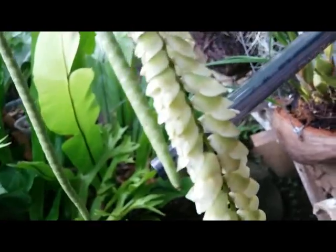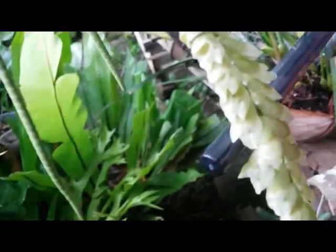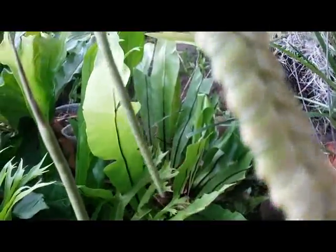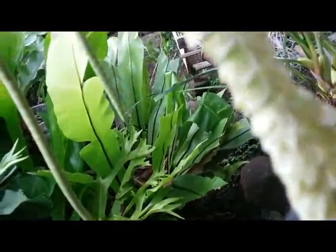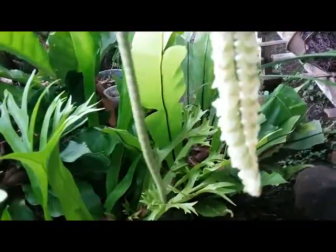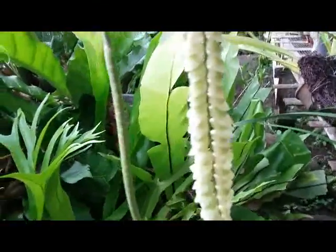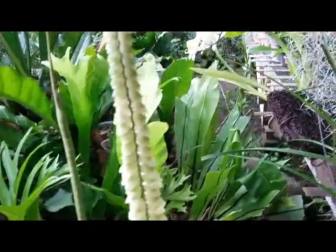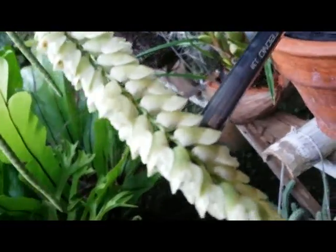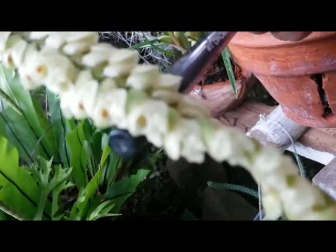On Monday when I took the video, the buds were swollen, but now here is the progress — we can see the unique flowers. They're not pure white, maybe like a white-greenish color, and this flower is 15 centimeters long.